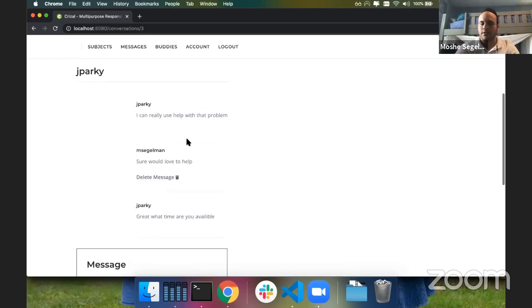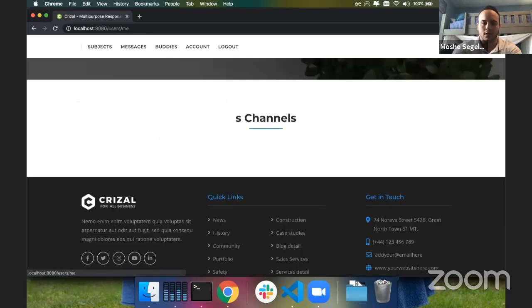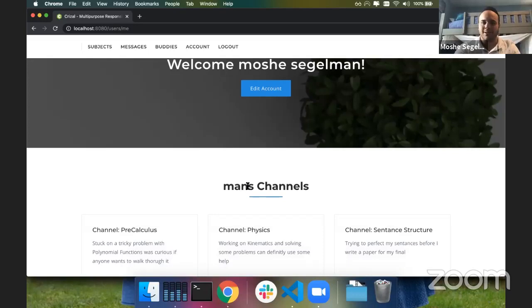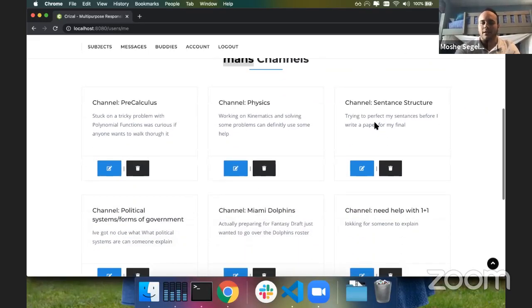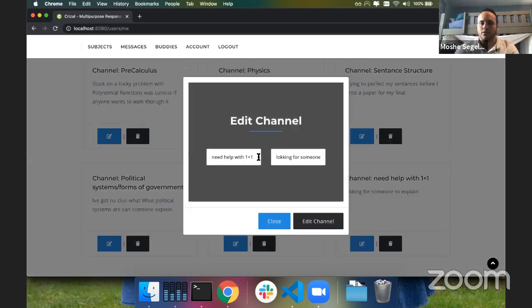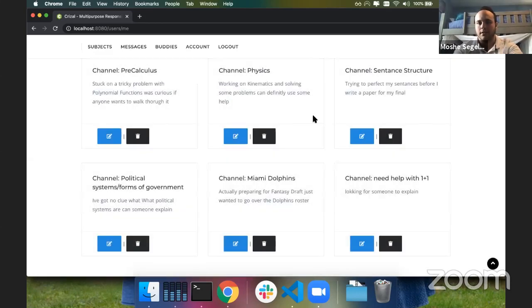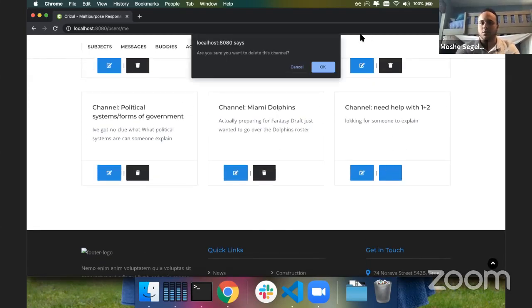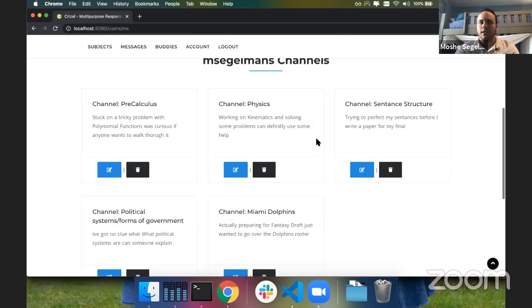If it's not my message I don't have the ability to delete it. On my user page I can edit my information — for example, changing my username. Saving changes updates the username displayed. This also shows all the channels I personally have created. Since I created a channel, I have the ability to edit or delete it. For example, if the question was actually 'one plus two' I can edit it, and refreshing the page shows the channel has updated to 'one plus two.' I also have the ability to delete a channel.